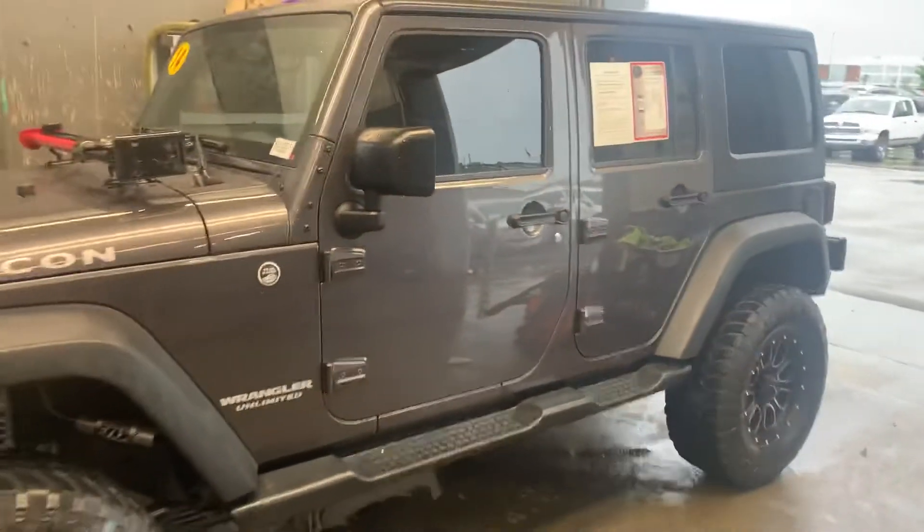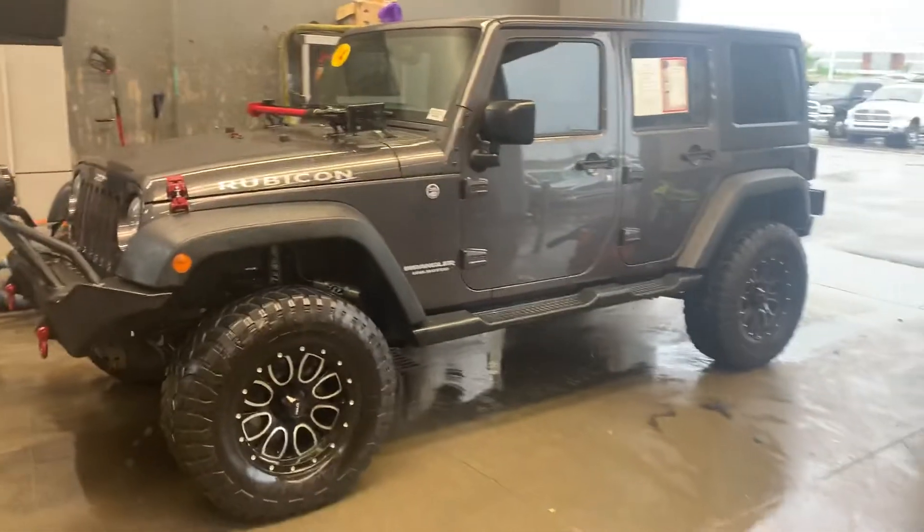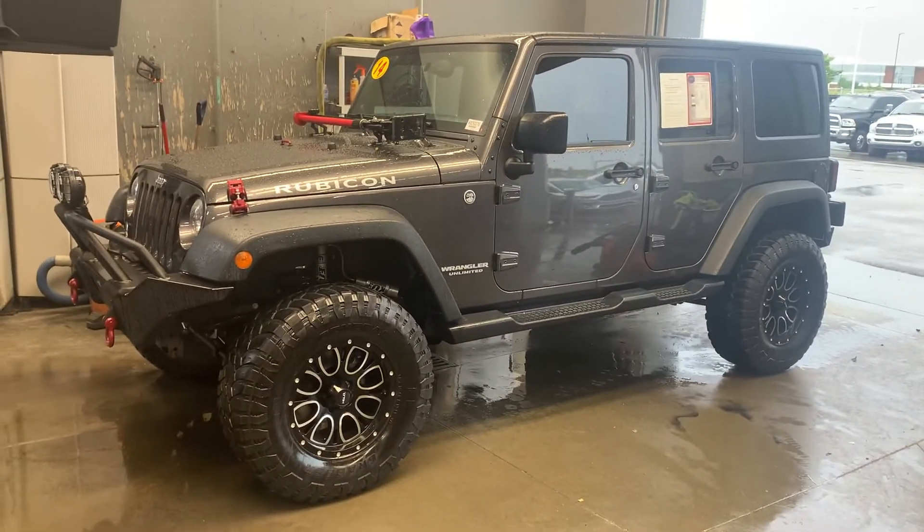Let me know what you think, guys. It's a sweet-looking Rubicon. I think we've got it at $34,999 right now — I'd say it's definitely worth it. Get you there, get you right.